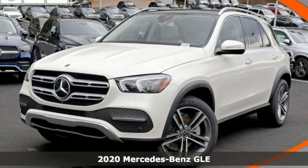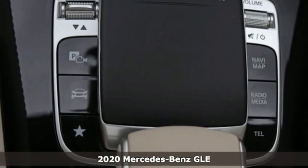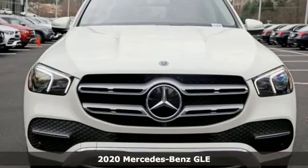It's a new 2020 Mercedes-Benz GLE. This GLE is reassuring when the weather turns and rewarding when the road turns.